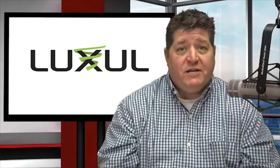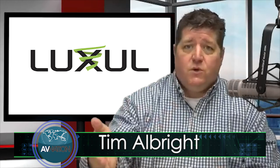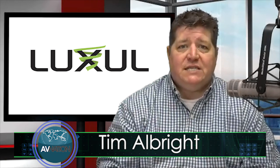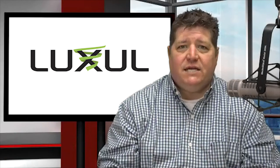Kevin Hansen from Luxell. My name is Tim Alright for more information about us you can find us at AVnation.tv. Follow along as we also head to Las Vegas June 6th through the 8th, bringing you everything from the show floor of InfoComm 2018 — all that and more at AVnation.tv.